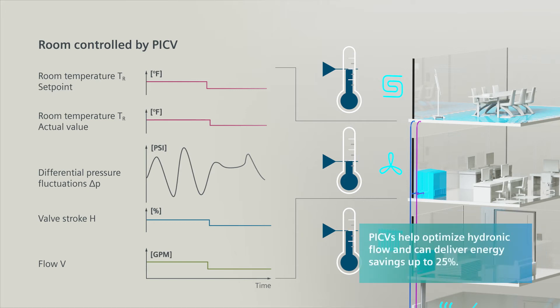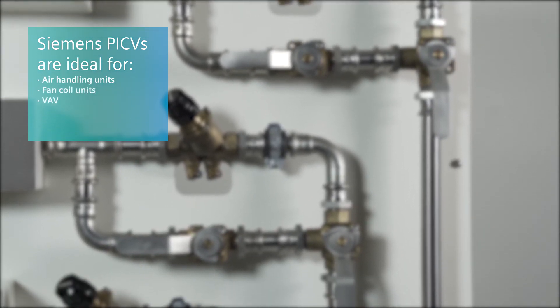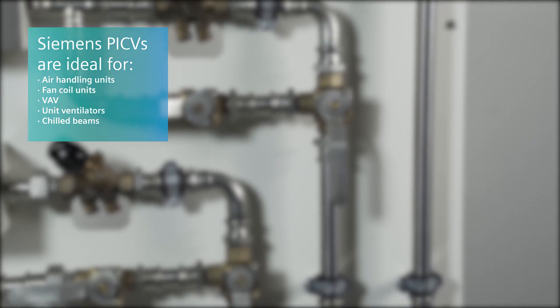PIC valves optimize hydronic flow for maximum energy savings and comfort throughout the building. PIC valves are designed for a wide range of applications and equipment, including air handlers, fan coils, variable air volume units, and more.